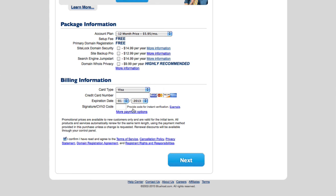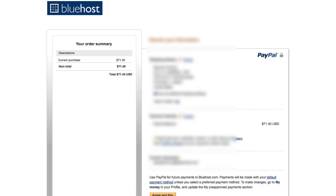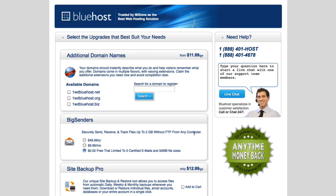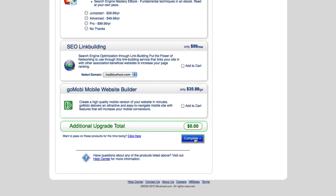We can pay by credit card or click More Payment Options to use PayPal — depending on your country, either choice will work. Make sure you've checked 'I confirm I've read the terms of service' and then go ahead and pay. Our total is $71. Once we've made the payment, we'll get a receipt and then be taken to a page with some optional upsells — we don't really need those, so just hit the blue Complete button.